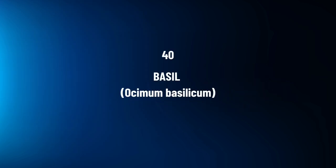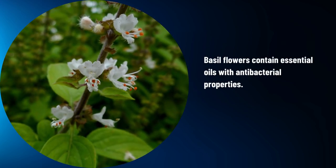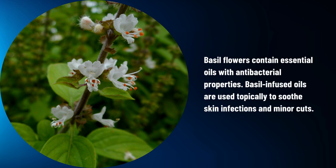Basil, Ocimum basilicum. Basil flowers contain essential oils with antibacterial properties. Basil-infused oils are used topically to soothe skin infections and minor cuts.